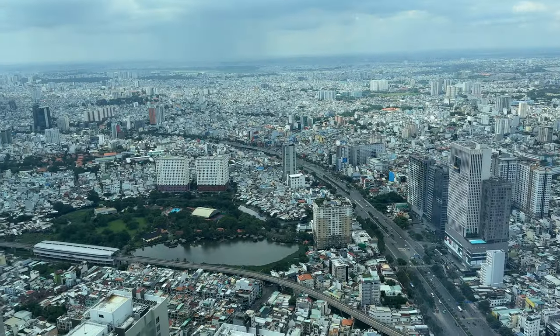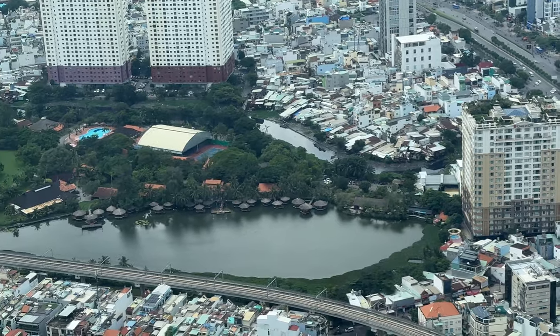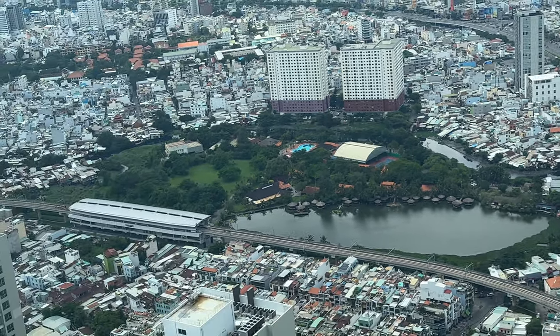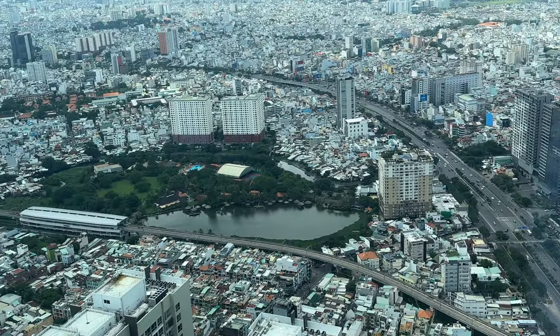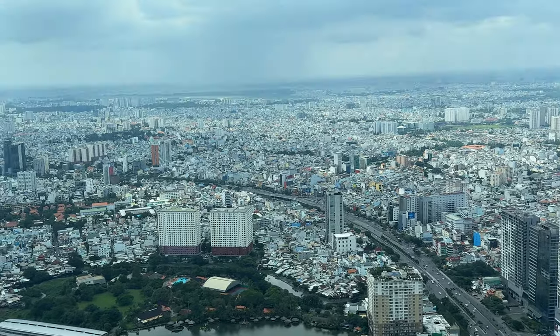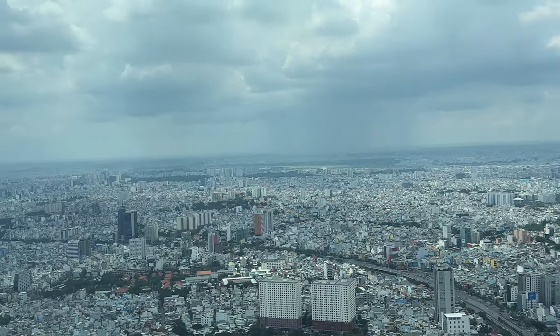And the view here — I believe this is the tallest building in all of Saigon. You can see right there they've got some sort of lagoon. The metro system is not yet working; I think it's delayed, but they say it's going to open soon. Hopefully by the time you get here it'll be finished. Off in the distance you can see the airport.